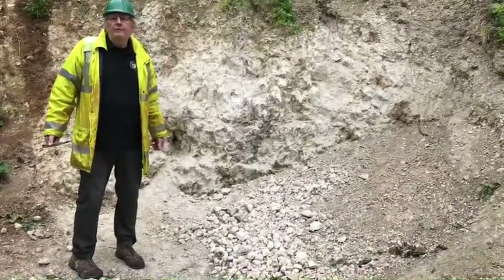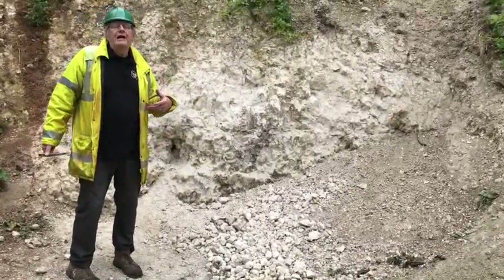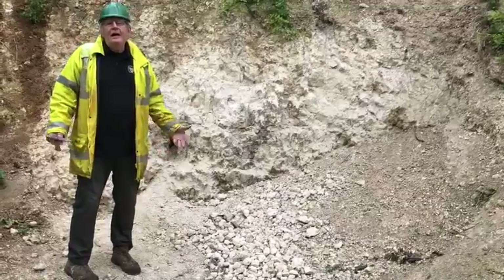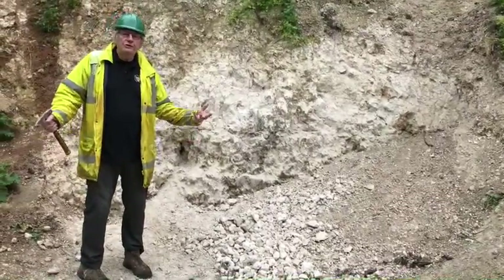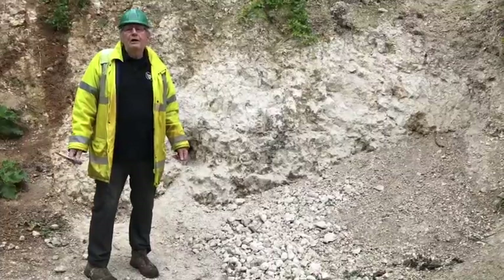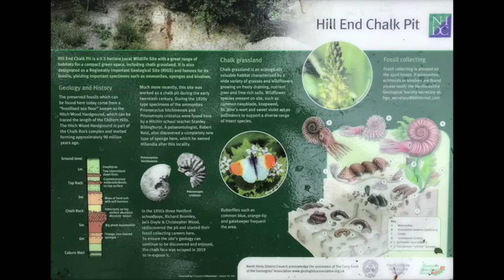Fossils have come out of both levels, and whatever was dug out of here and hasn't been used has now been piled onto a spoil heap by the side of the pit. It becomes a resource for local school children and any visiting parties who want to come and see if they can record any of the material that Stanley Billinghurst found back in the 1920s. So 100 years of history sitting on top of 90 million years of geological history — it's a really nice site.